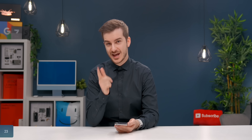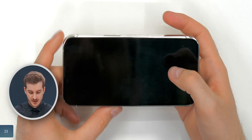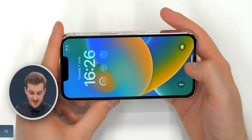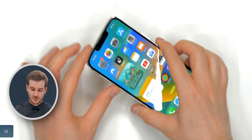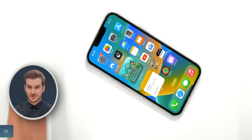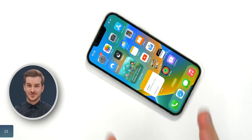Number 23: Face ID actually works in landscape now. If I rotate my iPhone and try to unlock it, as you can tell, it unlocked. I did have a couple of issues in the past where my iPhone was resting on a table and I was trying to unlock it, and it just didn't unlock because it wasn't really facing me. Well, that's not an issue anymore.